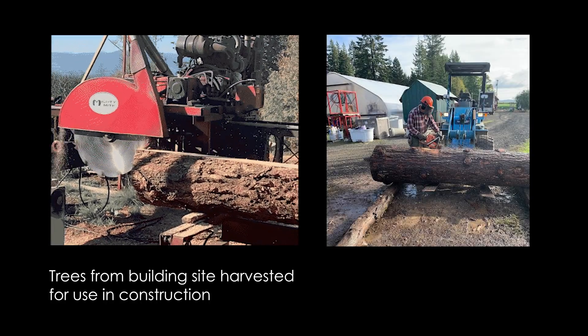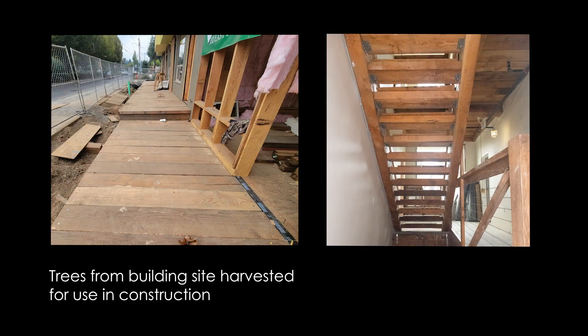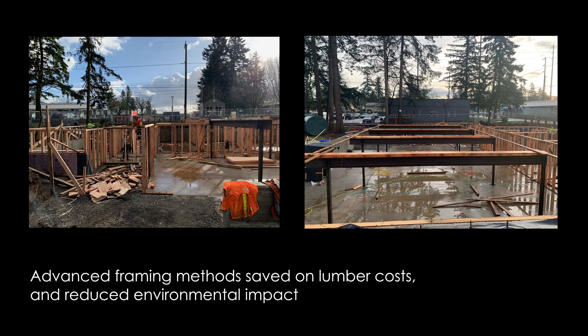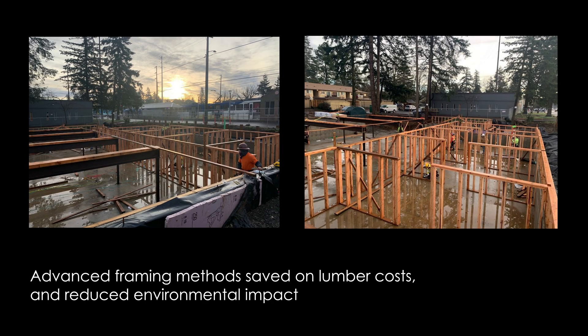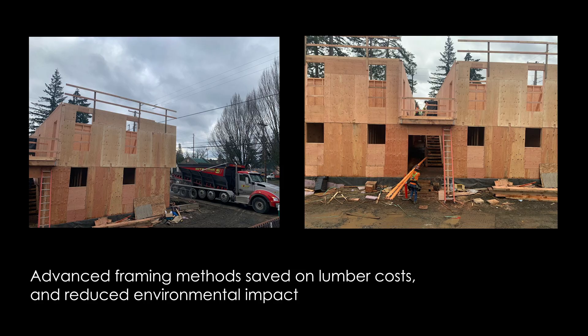We took the trees that we cut down and used a lot of the wood throughout the building. We use extreme advanced framing construction — everything is on 24-inch centers, we've eliminated 90% of the headers, and we probably cut 50% of the lumber out of the building. We also do rainwater collection here to flush the toilets.